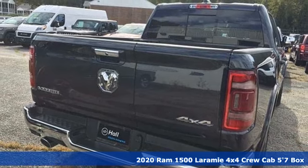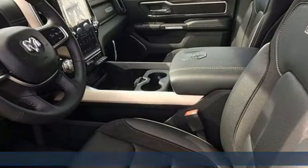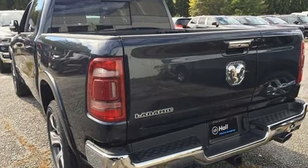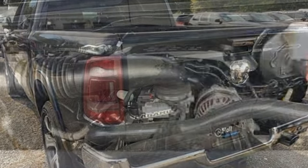It comes with all the amenities you need: V8 engine, electronic shift on the fly, automatic transmission, active grill shutters, and an integrated navigation system with voice activation.